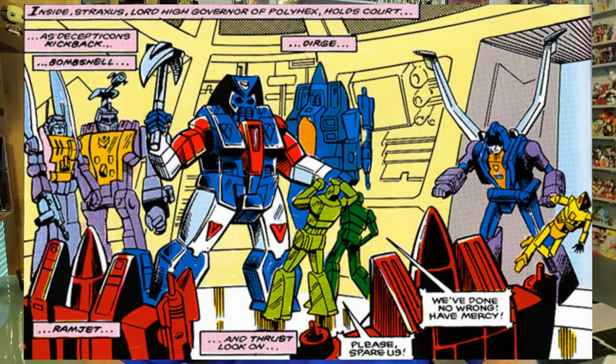Ramjet made his very first appearance in Marvel Comics in issue number 17, where it was shown that he was one of Lord Straxus' enforcers on Cybertron. Ramjet then arrived on Earth along with Thrust and Dirge in issue number 21, where he assisted Megatron with an attack on Hoover Dam. And within that same issue, fell victim to Air Raid's Twerk Rifle, which twisted up his nose cone. I thought that was pretty neat how Marvel actually showed how some of the various Transformer weapons work.